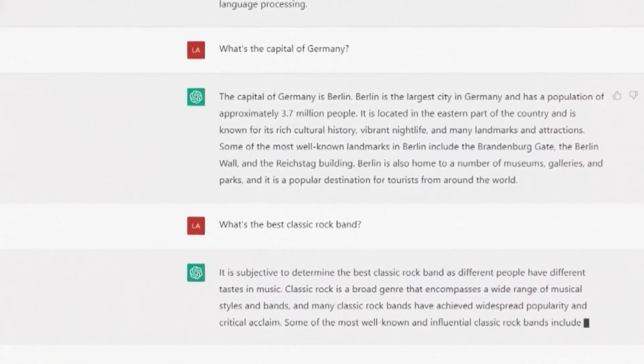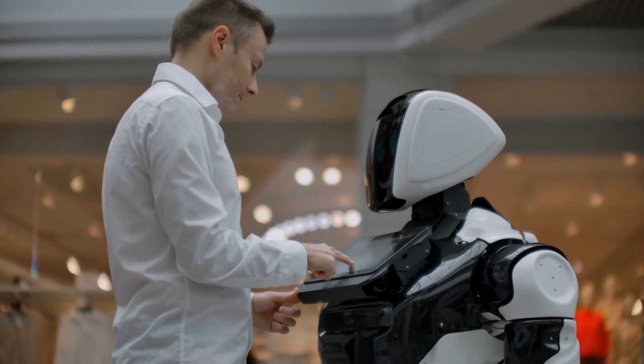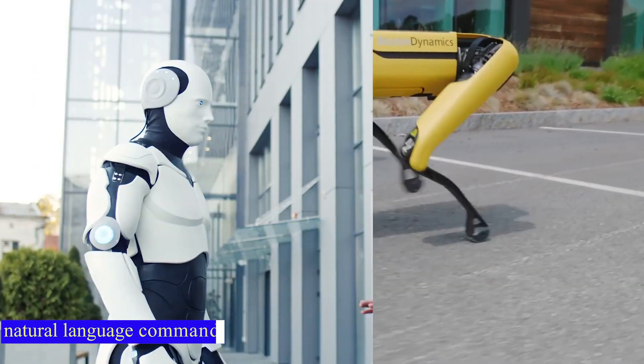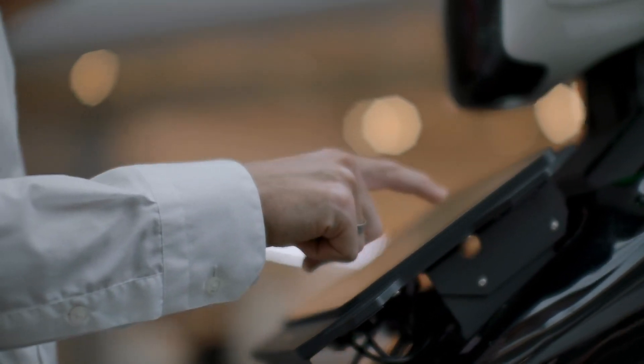But while ChatGPT has proven to be useful in a number of contexts, its integration into Spot represents a particularly exciting development. By allowing the robot dog to understand and respond to natural language commands, engineers are essentially creating a more intuitive interface for human-robot interaction.